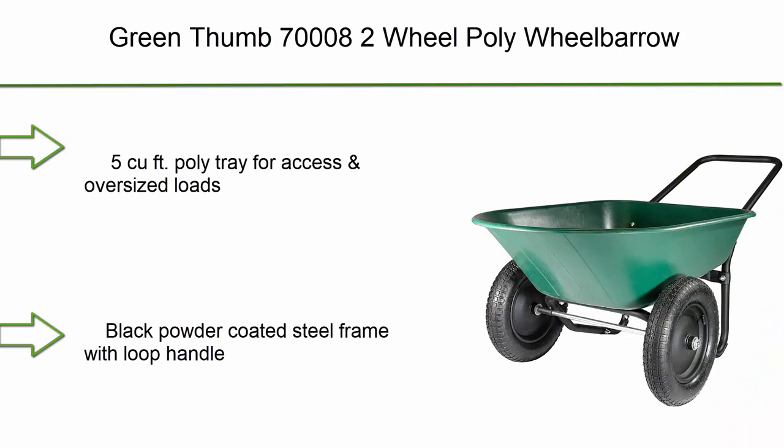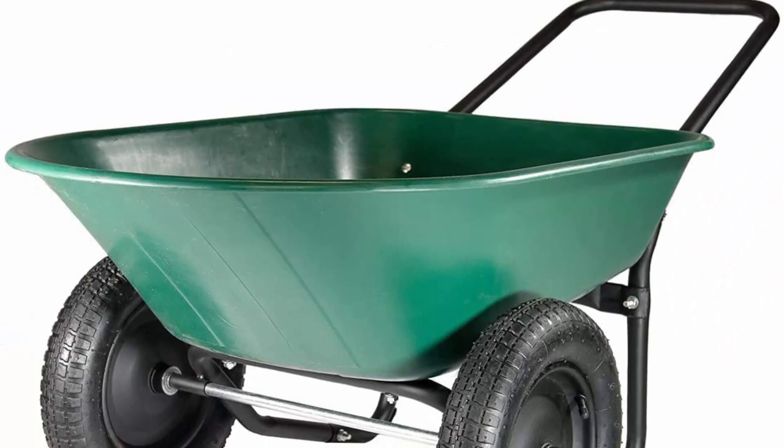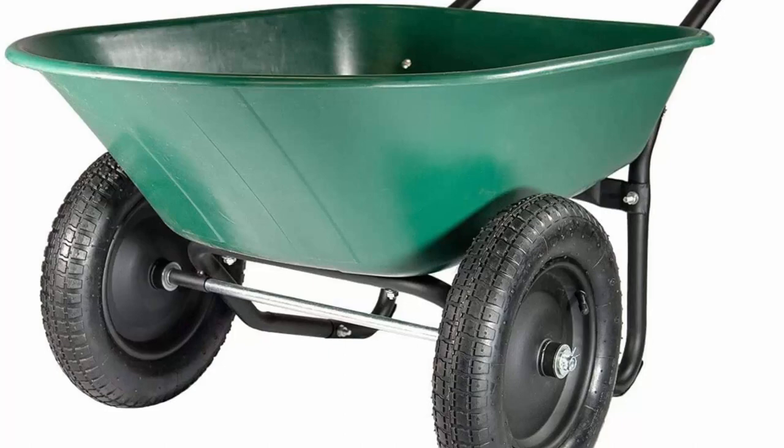Top 9: Green Thumb 700008 Two-Wheel Poly Wheelbarrow. Features a 5 cubic feet poly tray for access and oversized loads, dual 14-inch pneumatic wheels that easily roll over terrain, a black powder-coated steel frame with loop handle. Loop handle for easy pushing, pulling, and lifting.